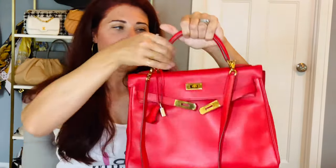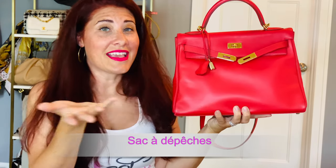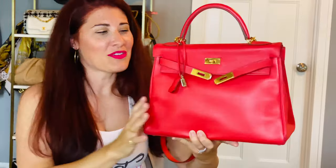Next we have the Kelly, which was actually named after Grace Kelly. This was originally called the 'Sac à dépêches' — I butcher French names — but it got changed to the Kelly because Grace Kelly loved to carry it all the time. A fun fact: she actually carried this bag to hide her pregnant belly from the paparazzi, because she had recently married and become a princess. She would hold it so chic like this in front of her belly.